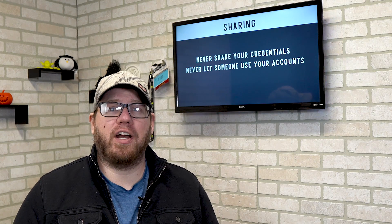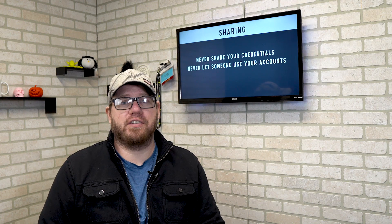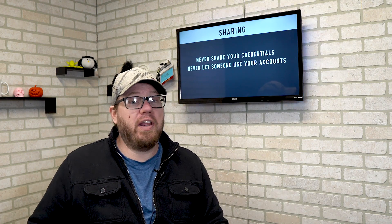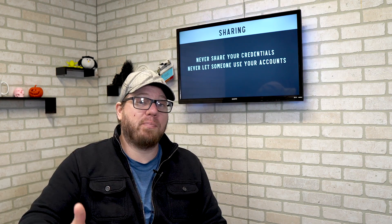Sharing: please never share your credentials — ever. Never let somebody even use your account, even if they're right next to you. It's a big no-no in the IT world. When you hear of people sharing accounts, make sure you take the responsible steps to ensure that doesn't happen any longer. And if you yourself are doing that, you should probably stop.